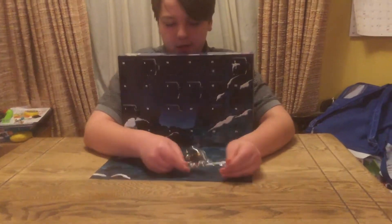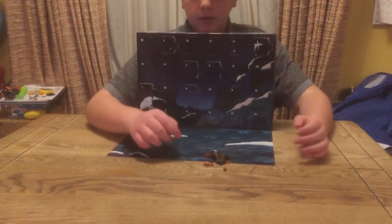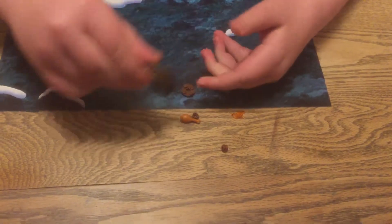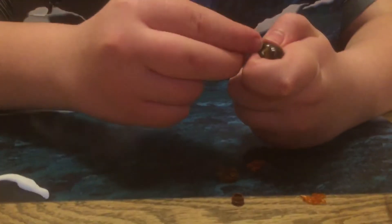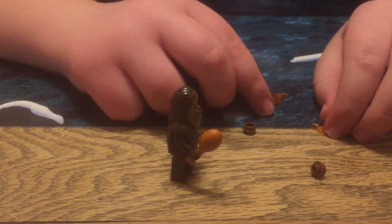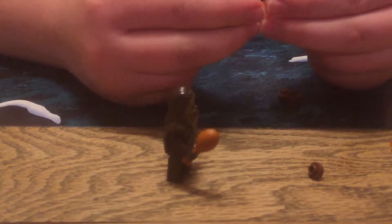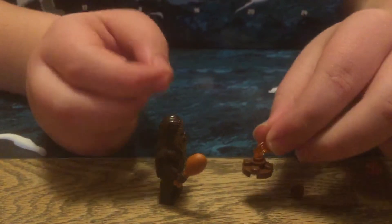So this is Chewbacca with a campfire. We're going to open it now. This is Chewbacca with a chicken leg or a pork leg. And this is the campfire.